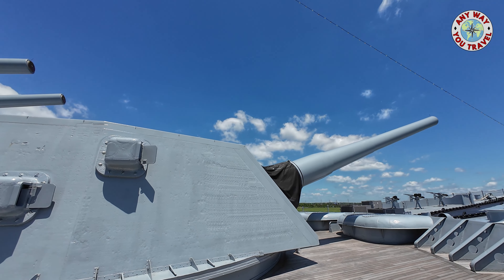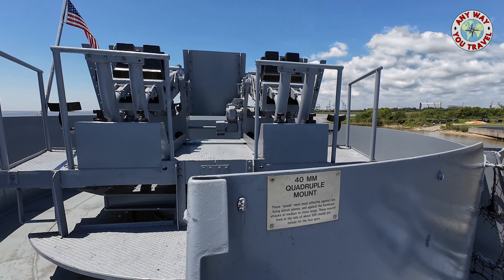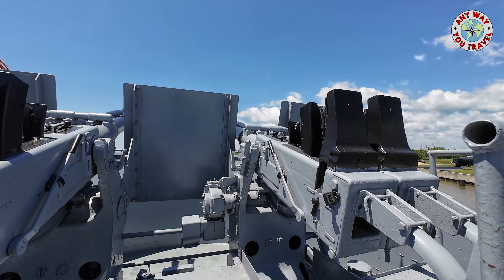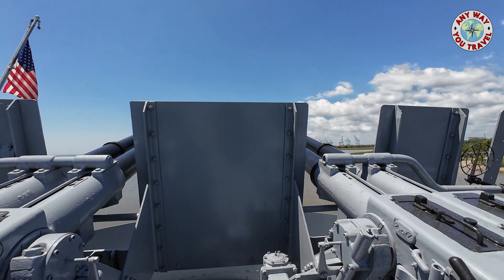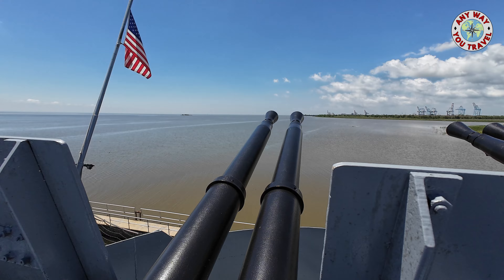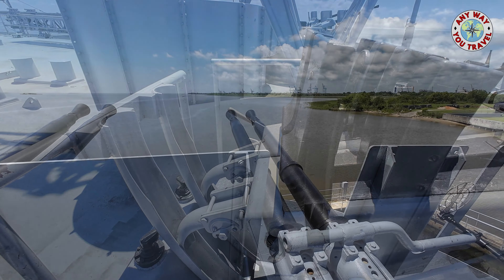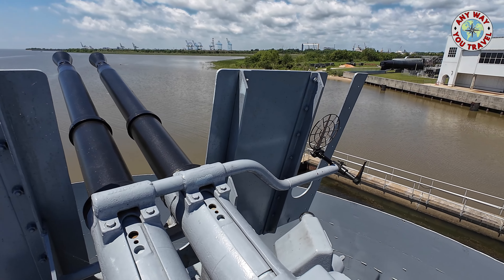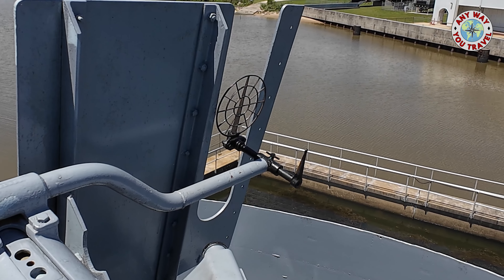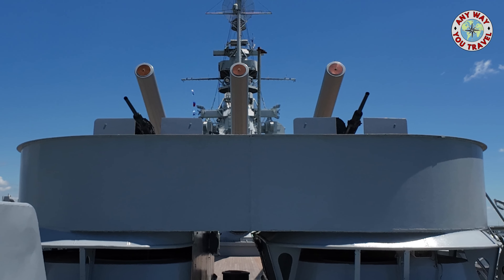A battleship the size of the Alabama had many other types of armaments. These are the 40mm quadruple mounts — 4 guns side by side shooting 40mm rounds. They would load a magazine containing several rounds here and fire away at the enemy. How would they aim something like this? The gunner would look through the hole on the post on the right and line it up with the X in the middle of the circle on the left. No computer aid in targeting back then.